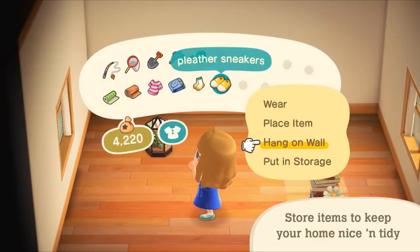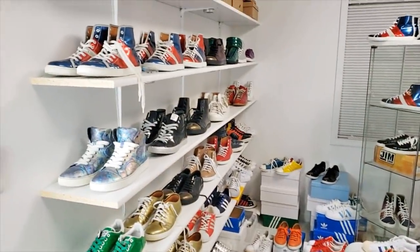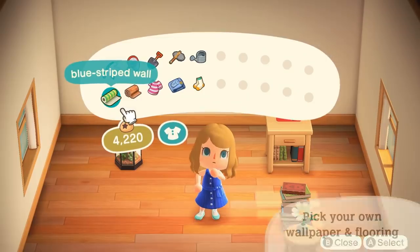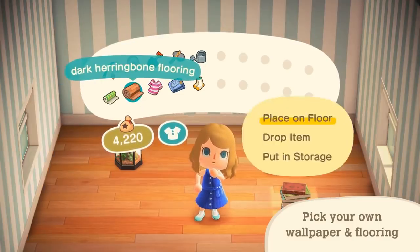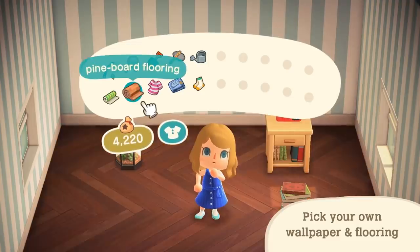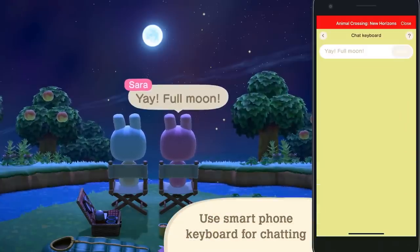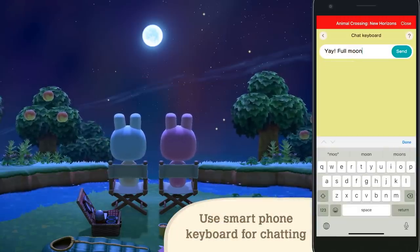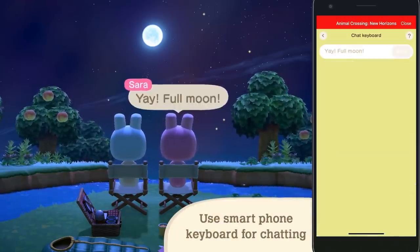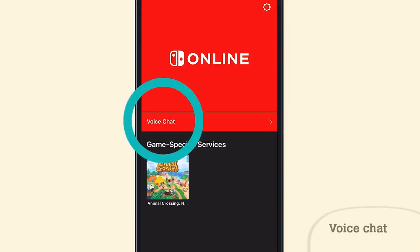Number sixty-seven: you can hang your shoes on the wall of your house. I seriously do that in real life, so you can bet I'll be doing it in New Horizons. Number sixty-eight: you can now choose to display some flooring and wallpaper either vertically or horizontally, so you can mix it up a bit. Number sixty-nine: using the smartphone app, you can also chat by using a digital keyboard on your phone. This will definitely make chatting in the game much faster, and you can also use the app to voice chat with friends.